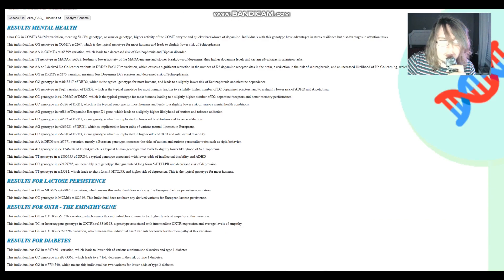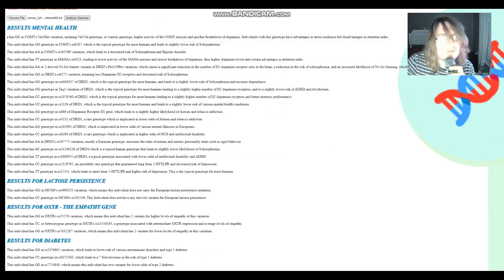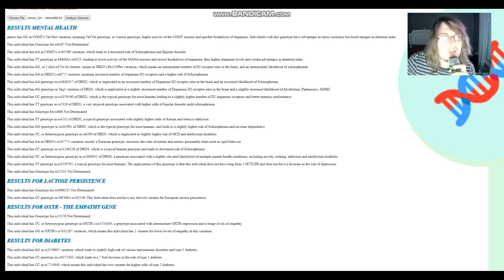Now we're moving on to James. James got GG in COMT's Val/Met variation — Val/Val genotype, Warrior genotype — and TT in MAOA's R6323, which is also Warrior genotype in MAOA. So once again, these two genotypes counteract each other. He has AG — one no-golden variant — in DRD2's pro-frequency pro-variation.